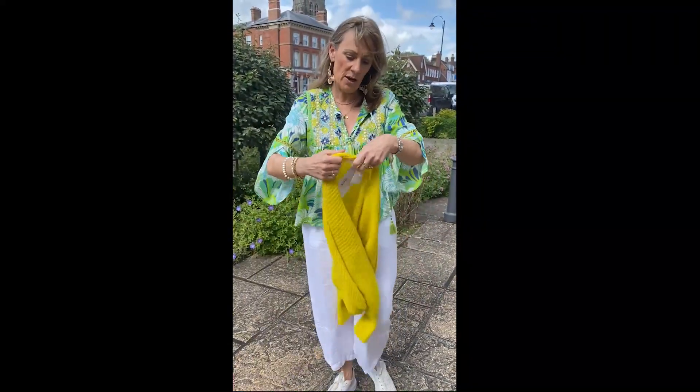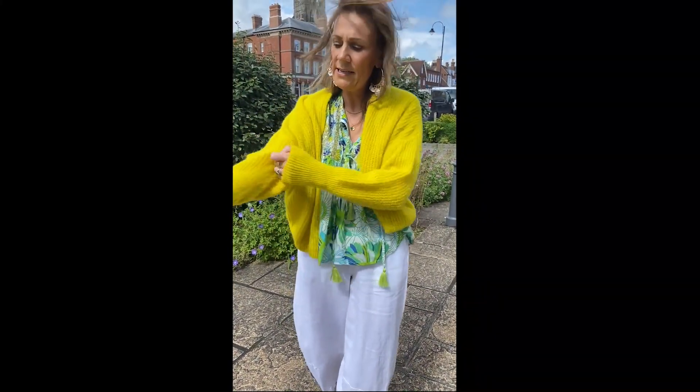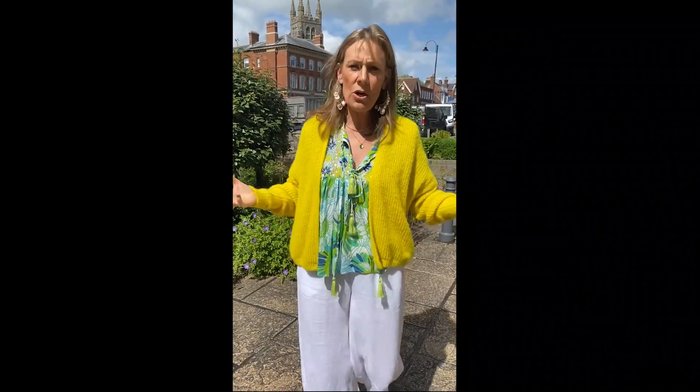Cardi — we've just had some new cardis from American Vintage. This is the East Cardi which we all adore. We had it in the winter and it's now come back in again; this is brand new stock and I am absolutely loving this sunshine yellow. I've got a green one and a cream one and I wear it all year round.